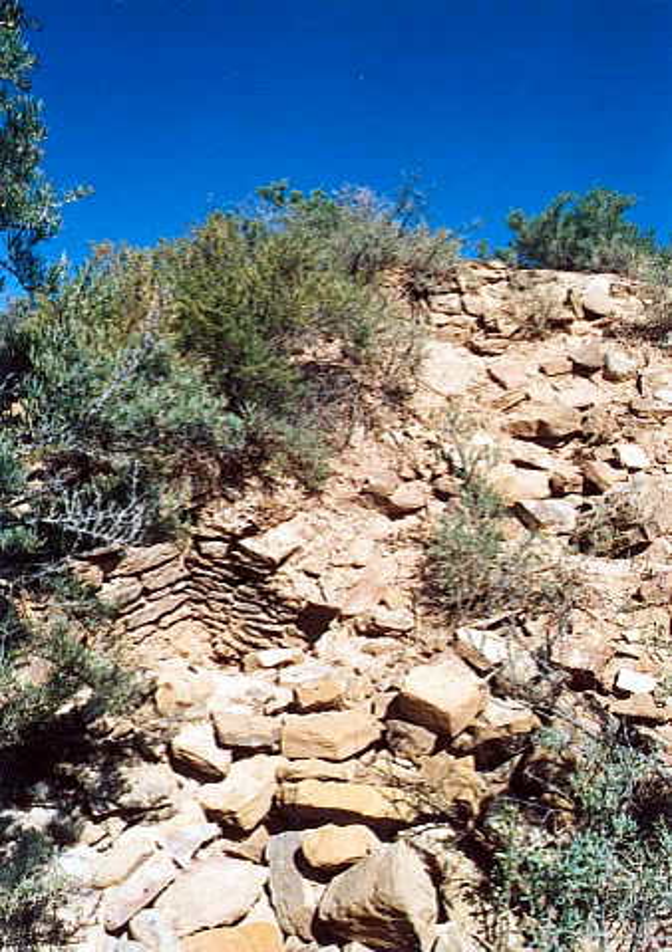Yucca House National Monument is a United States national monument located in Montezuma County, Colorado, between the towns of Towaoc and Cortez, Colorado. Yucca House is a large, unexcavated ancestral Puebloan archaeological site.